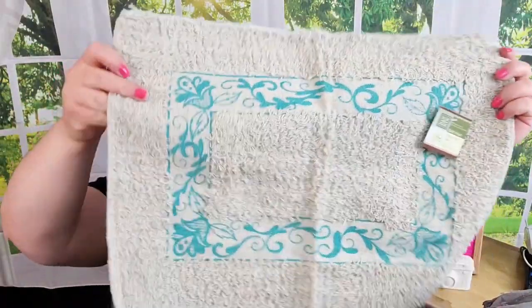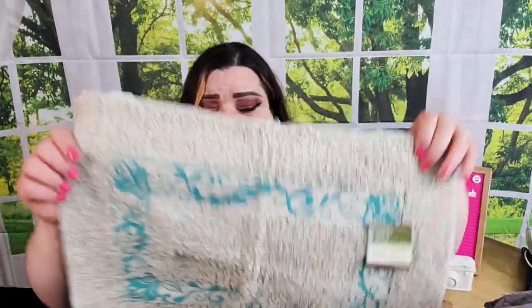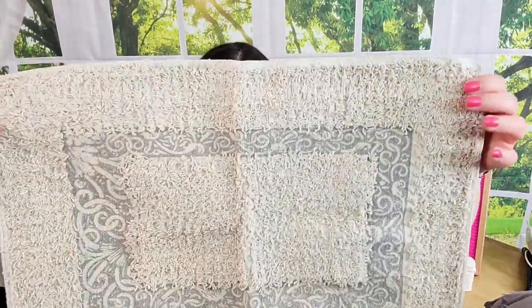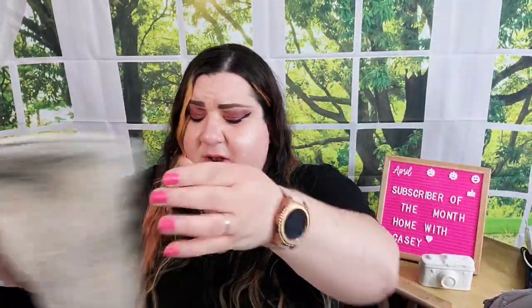They had some bath mats — I thought these were decent for a dollar. They're not the biggest you'll find but you get what you expect for a dollar. It's 98% cotton, 2% other fiber, made in India. I got one with a teal design and one with gray.